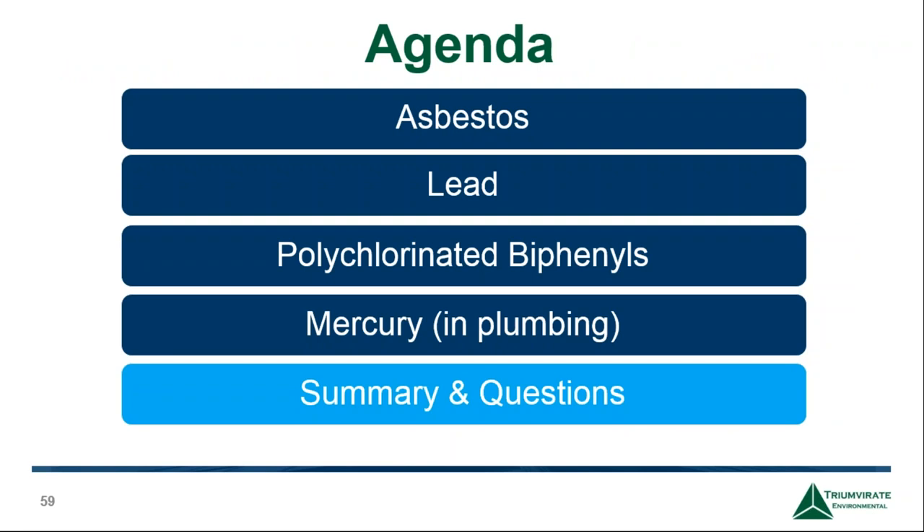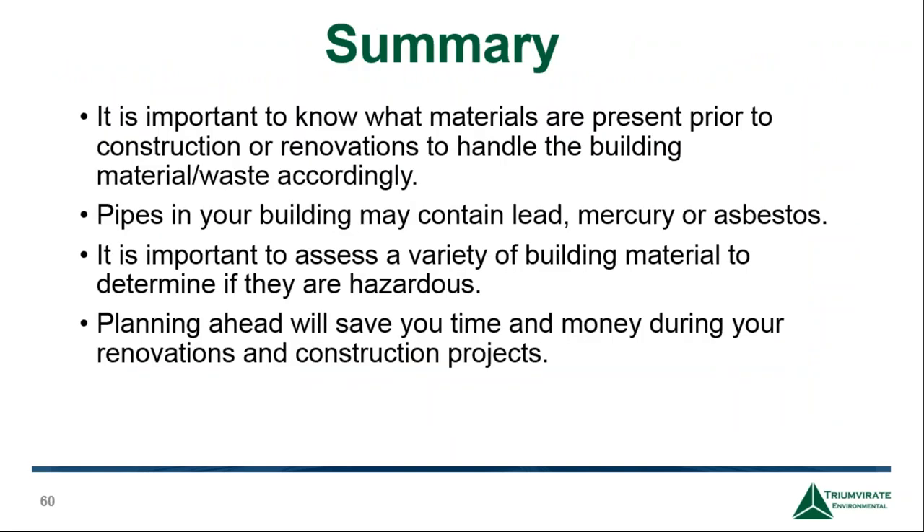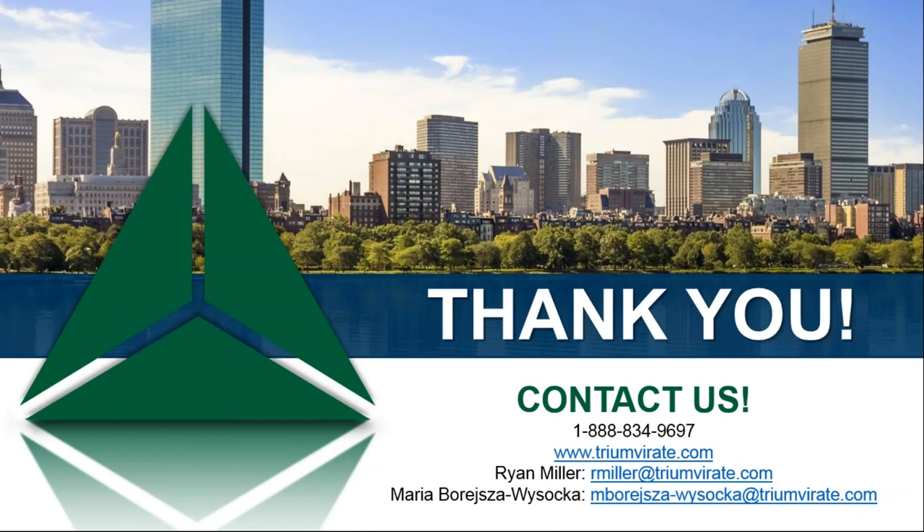Some summary facts to keep in mind: it's important to know what materials are present prior to construction and renovations to handle building material and waste accordingly. Pipes in your building may contain lead, mercury, and asbestos wrap — there is a high level of contamination potential in old plumbing. It's important to assess a variety of building materials to determine if they are hazardous. Planning ahead will save you time and money during renovation and construction projects.